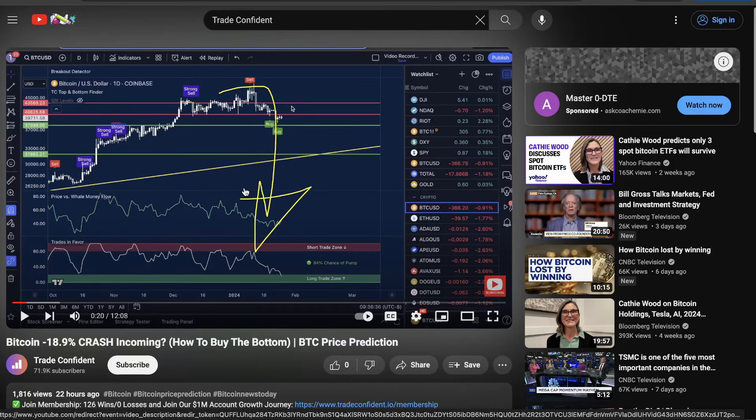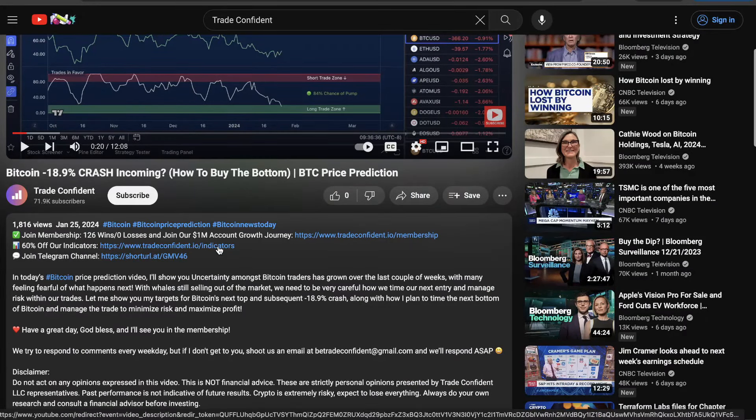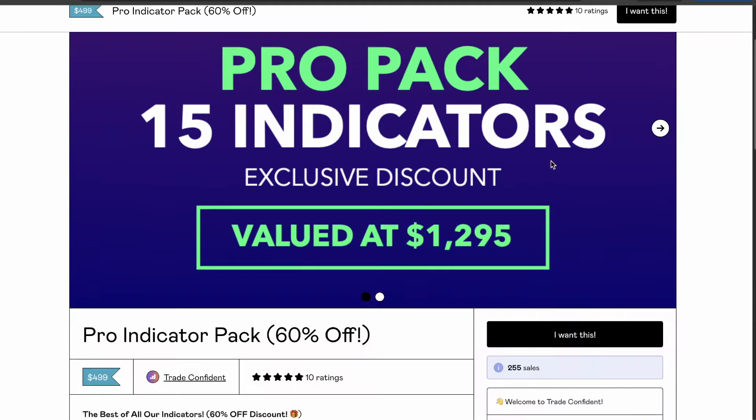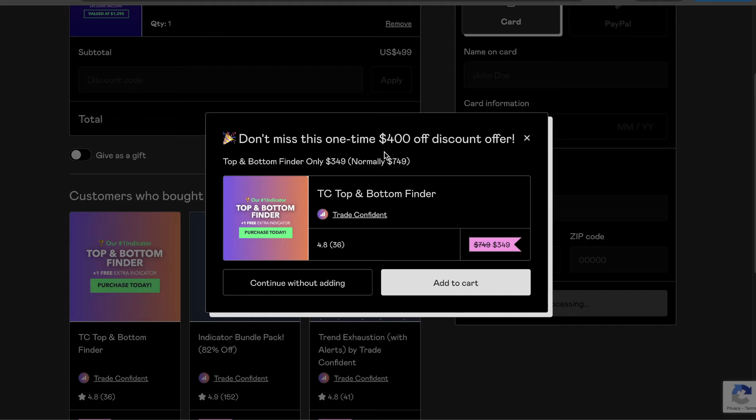The links are in the description down below. Scroll down, click more — the indicators are the second link. It'll bring you to our Pro Indicator page. The Pro Indicator Pack is what you're looking for, and members get $150 off right off the bat. It is significantly cheaper to purchase with a membership than without one. Access the coupon code at the link, click Pro Indicator Pack, scroll down, click 'I want this', throw in your membership code, fill in your information, and it's going to offer you the TC Top Bottom Finder for $400 off. Combined with the membership code, you'll get $550 discount overall.